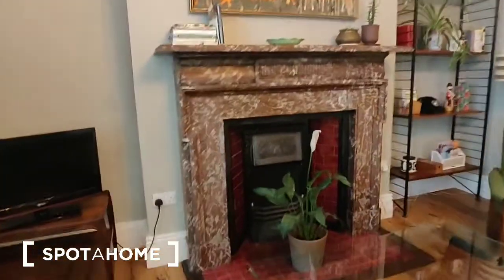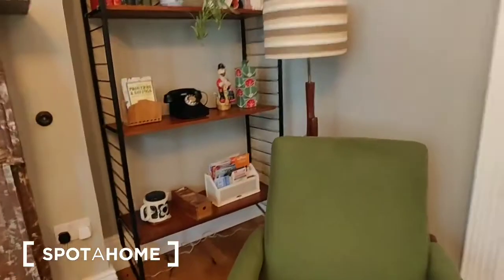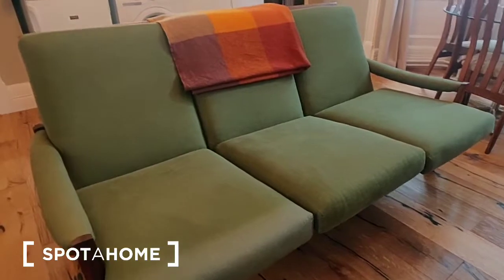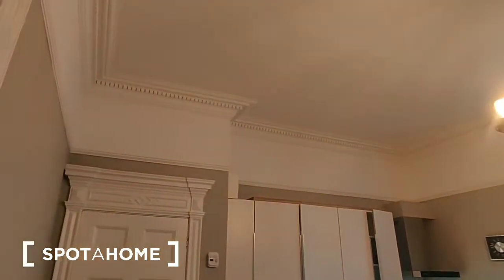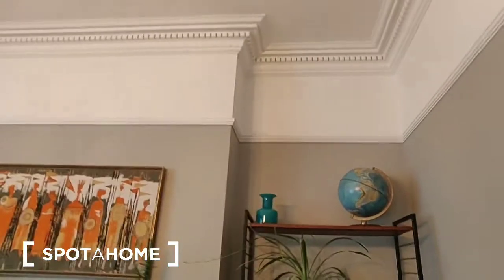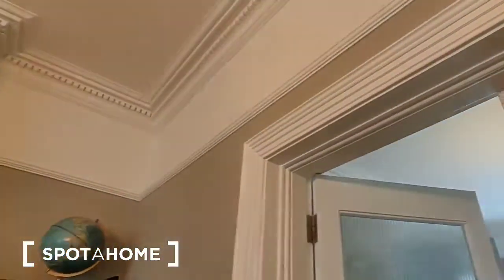We have a fireplace here with mantel artwork. On this side of the fireplace is the TV, and there is a shelf. On the other side there is an armchair, a glass coffee table in the middle, and a three-seater sofa. Another feature of the apartment is the high ceilings — it's probably about 10 feet high — and you've got beautiful decorative plasterwork.